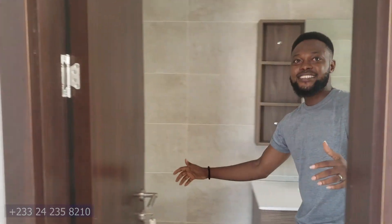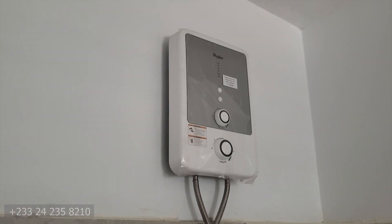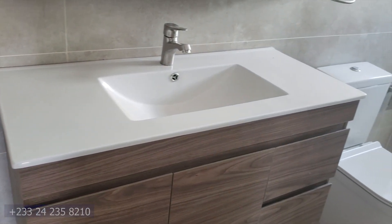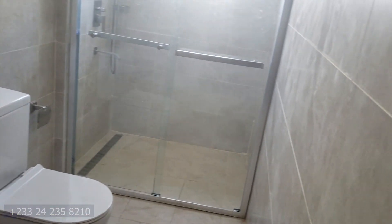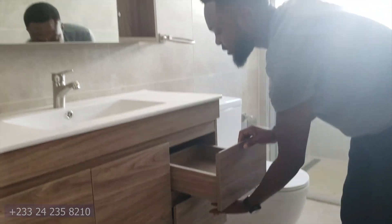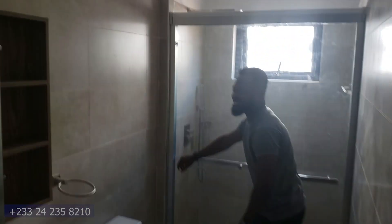So this is the bathroom. It has a beautiful furnished cabinet where you can put some of your toiletries, soap, and all that. You've got those beautiful fittings — you can put your perfume, your shaving things, all those personal items right here.